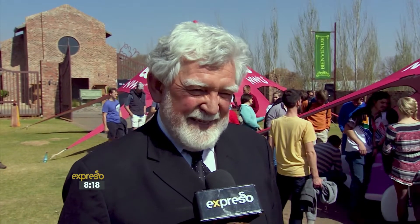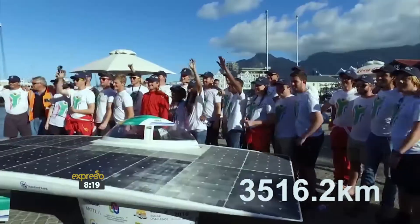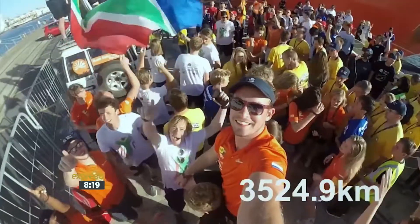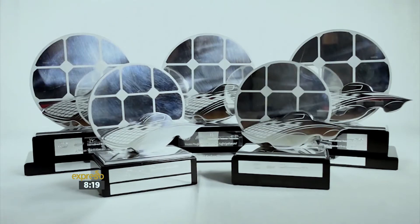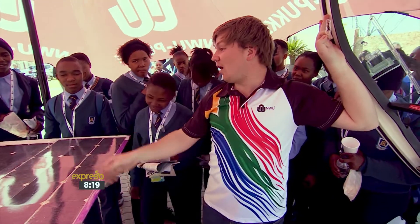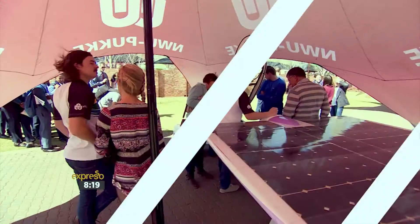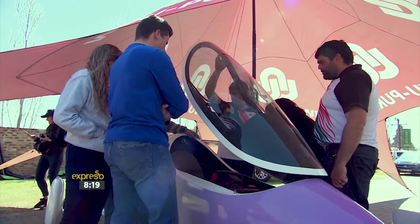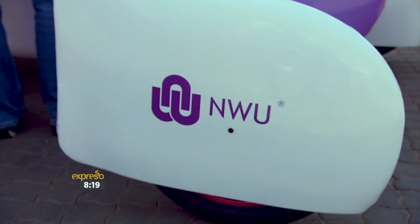We are proud of our team — they were selected from quite a number of excellent candidates and they were the best of the best. Down under, they will not represent only Potchefstroom or the NWU or even South Africa, but the whole of Africa, being the only team from our continent. With the slick and retro design surrounding her energy-efficient system, Naledi is in tip-top shape to compete, driving 3,000 kilometers from Darwin to Adelaide.